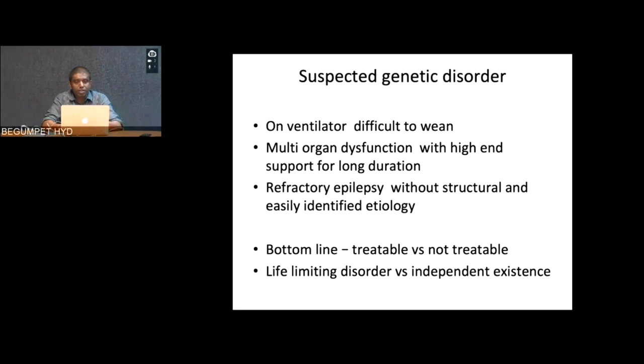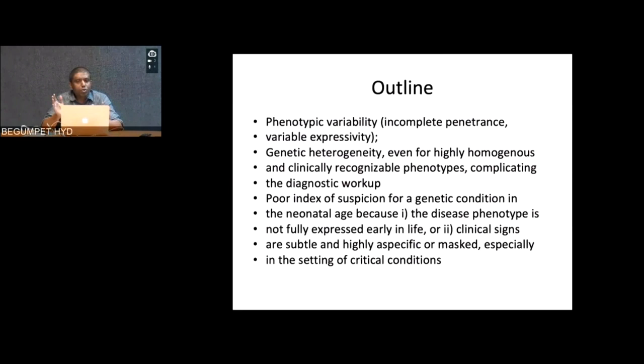That is where NGS or other genetic testing comes into the scenario. The challenges are significant: there is a lot of phenotypic variability, incomplete penetrance, variable expressivity, and genetic heterogeneity. Even for highly homogeneous, clinically recognizable phenotypes, there is a lot of genetic heterogeneity. In the neonatal age group there are a lot of comorbidities in the NICU, so there can be poor index of suspicion because the disease phenotype may not be fully expressed — contractures might not have developed, muscle wasting might not have set in. Clinical signs can be subtle, highly nonspecific, or masked in critical conditions.